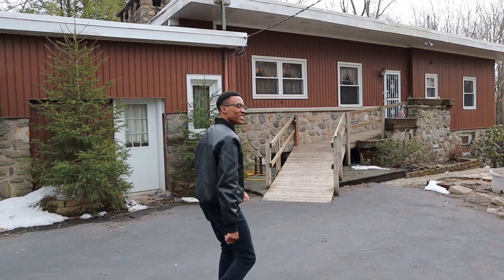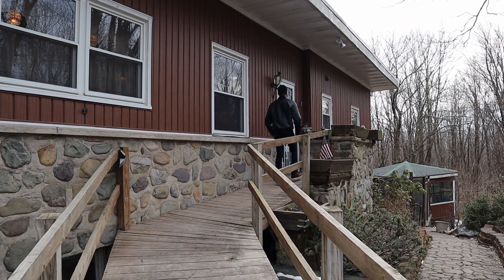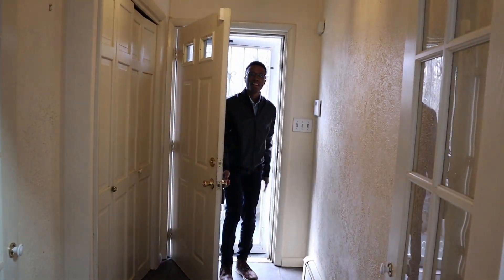My name is Chris, let's go inside. Welcome inside. This 3,800 square foot home sits on over an acre of land, boasting five bedrooms and three bathrooms.